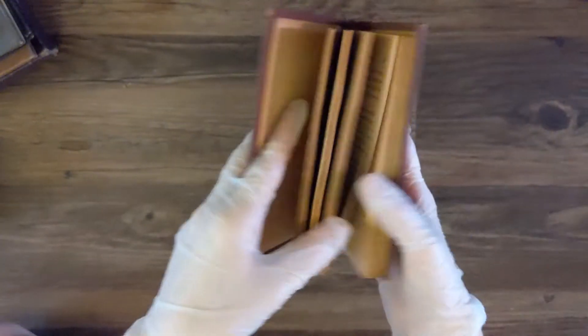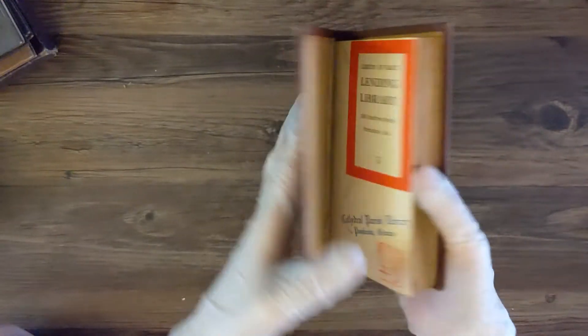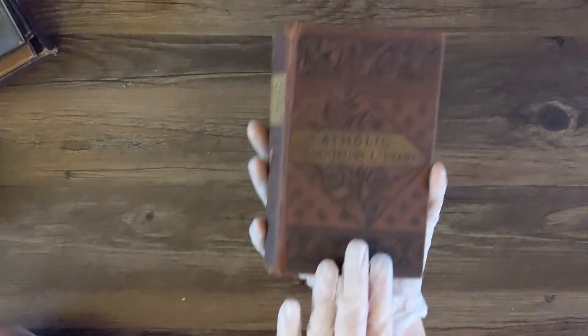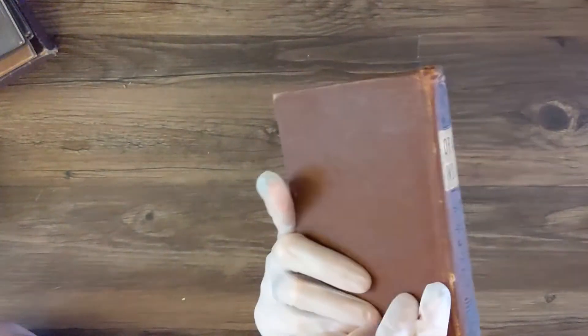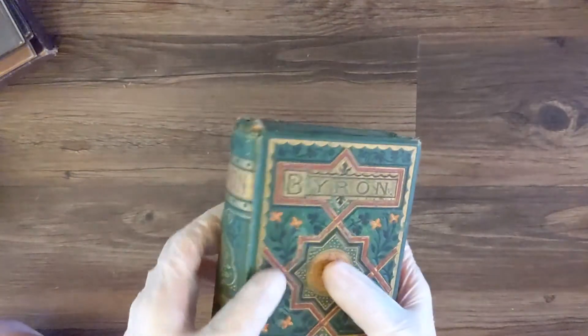This is some sort of religious book — it just says Catholic Presentation Library. I got it because I thought the embossing on the cover was really cool, and I think I got it off Etsy for a really good deal.